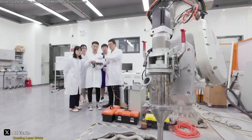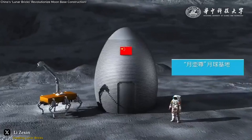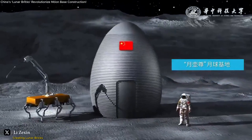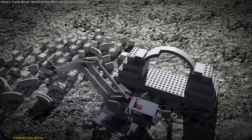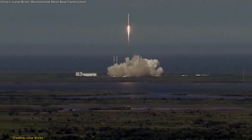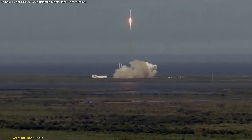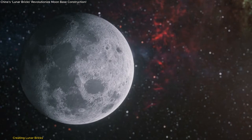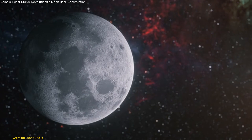The team also developed an innovative 3D printing robot capable of using lunar soil to construct entire buildings directly on the Moon's surface. This approach could make it possible to build habitats using local resources, significantly reducing the need for transporting heavy construction materials from Earth — a game-changer for lunar missions, cutting down costs and making long-term Moon habitation more practical.